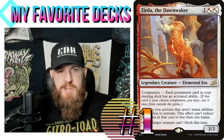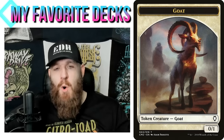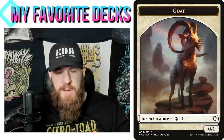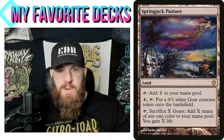I'll end with my original janky deck — my Zerta goat tribal deck. I thought, let's try to build a goat tribal deck and see if we can do it. There's not a whole lot of goats — mostly you're going to get them from creating tokens. Creating those tokens is done with activated abilities, and Zerta reduces the cost of activated abilities. White and red were the best colors. Spring Jack Pasture — a land that taps to add colorless, but you can pay four and tap to create a 0/1 white goat creature token — with our commander in play that's only two mana and tap. Sacrifice X goats to add X mana of any one color and gain X life.